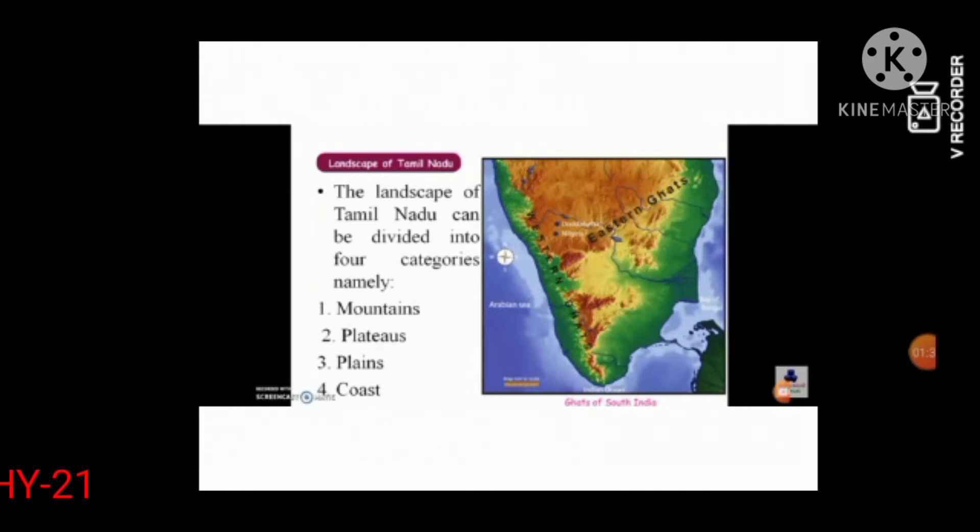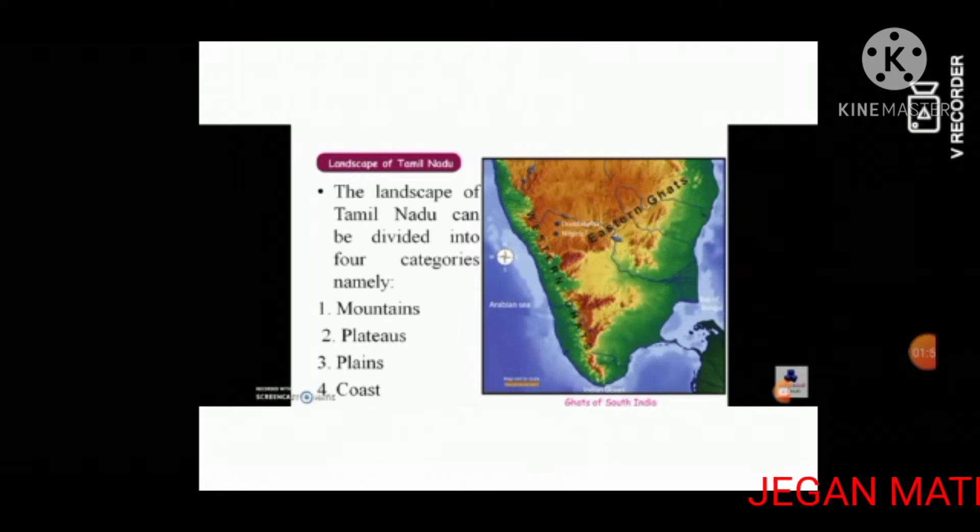Tottapeta is the highest peak in the Nilgiri Hills. Tamil Nadu has various hill stations like Ooty, Kodaikanal, Kolli Hills, Kodaigiri, and Yelagiri. The eastern ghats do not get enough rainfall unlike the western ghats, which receive a lot of rainfall. The plantations grown in these ghats include tea, coffee, and spices.